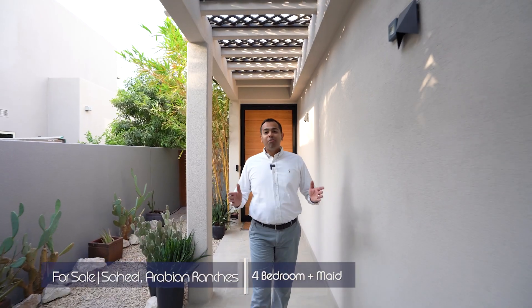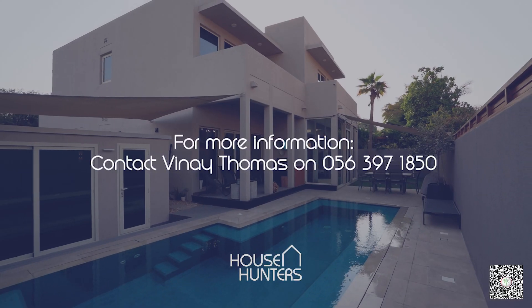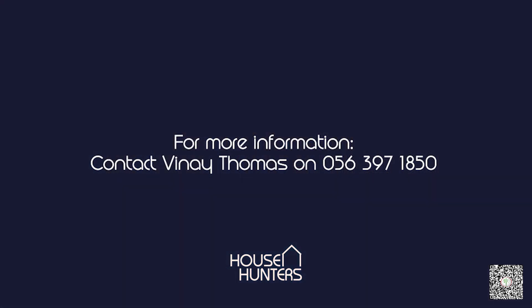If you like what you saw, call me now to book a viewing. I'm Vinay Thomas from House Hunters Real Estate.